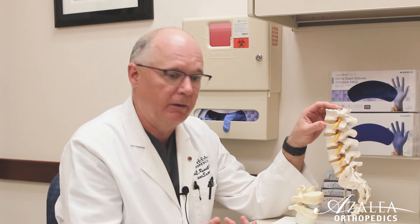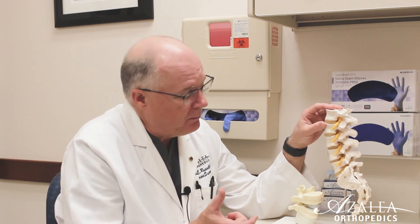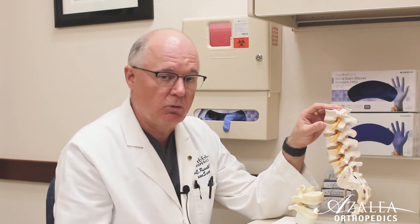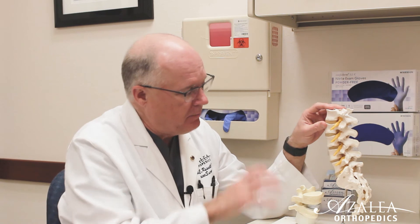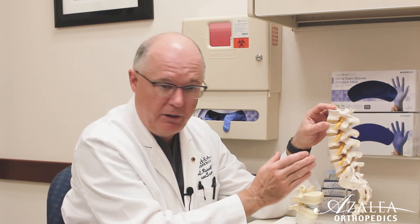That's the surgical treatment for that. A certain percentage of herniations can get better on their own, and some don't cause enough pain or dysfunction to need treatment at all. Other treatments besides surgery include injections, rest, ice, non-steroidal anti-inflammatories, et cetera. That's the basic understanding of a lumbar or low back herniated disc.